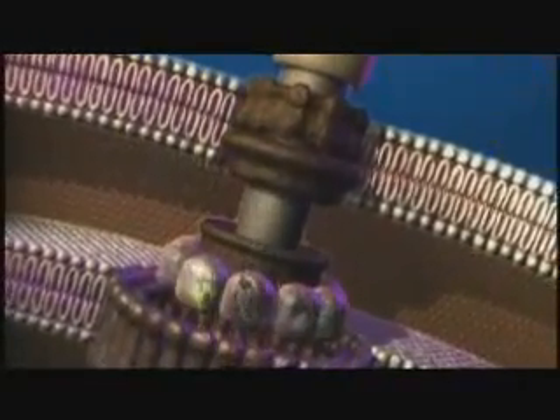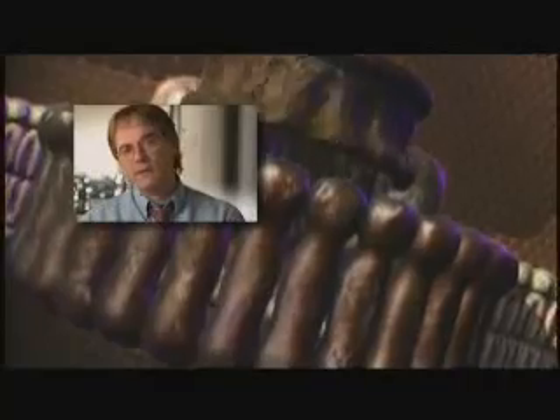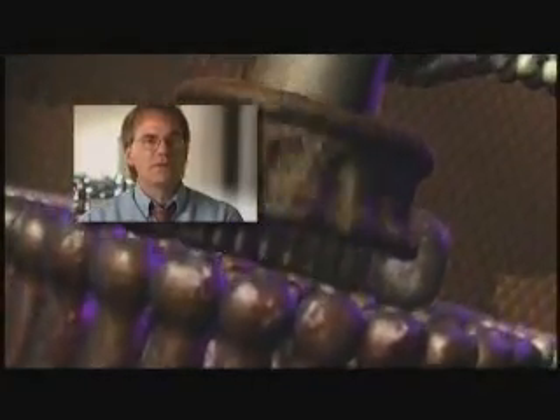Howard Berg at Harvard has labeled it the most efficient machine in the universe. Some of these machines are running at 100,000 RPMs and are hardwired into a signal transduction or sensory mechanism, so that it's getting feedback from the environment. It has tail proteins which act as the propeller. When the flagellum rotates, these push against the water and therefore push the bacterium forward. The motor uses a flow of acid from outside of the cell to the inside of the cell to power the turning.